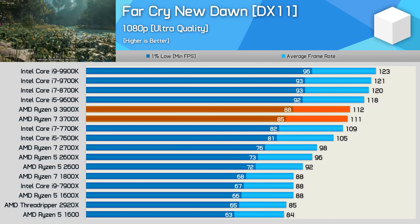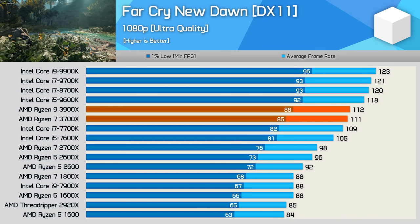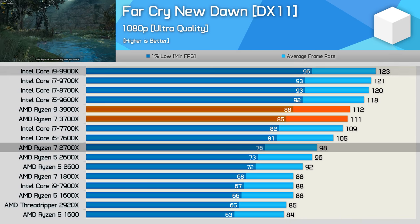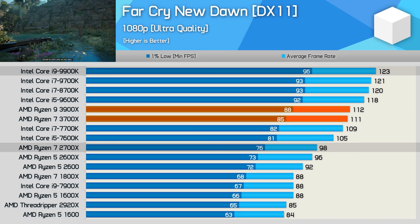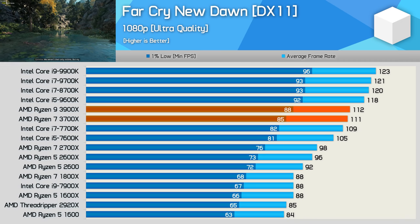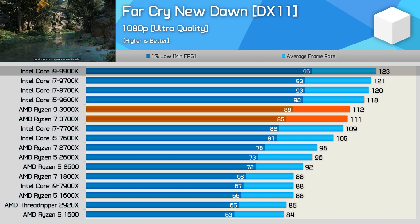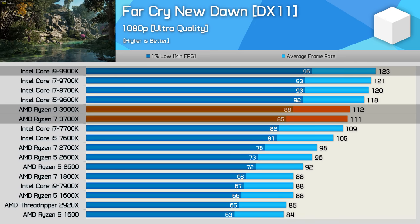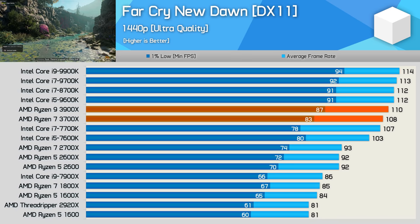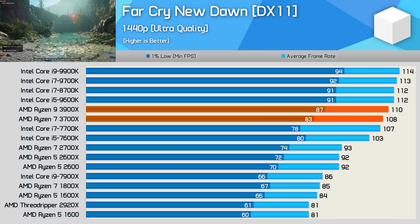Far Cry New Dawn, along with previous installments in this series, have always been troublesome for AMD Ryzen processors. The 2700X allows just 98 FPS on average, making the 9900K 26% faster. The new third-gen Ryzen parts don't completely solve this issue, but they dramatically push things in the right direction — the 9900K is now just 10% faster than both the 3900X and 3700X. At 1440p the margin is reduced even further, with just the 1% low results noticeably favouring the Intel 8-core processors.